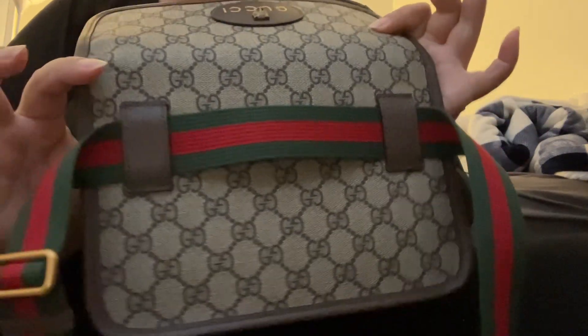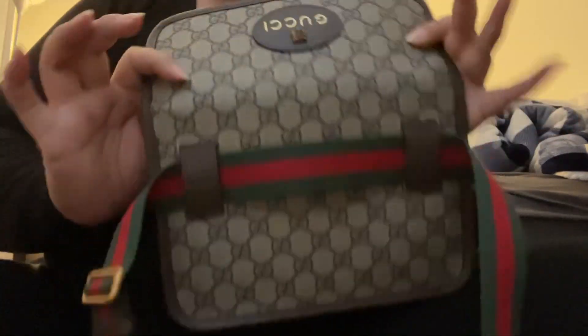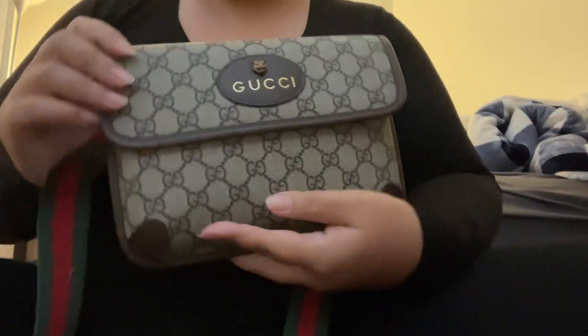Now, if you guys are interested in this bag, feel free to message me at frugal underscore luxe. Thanks for watching. Bye.